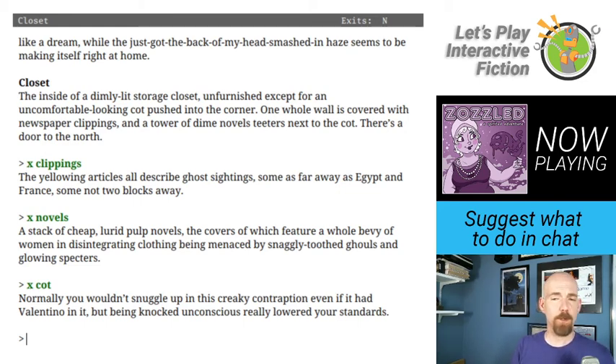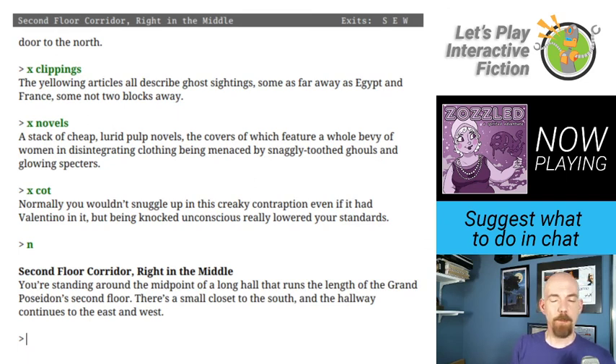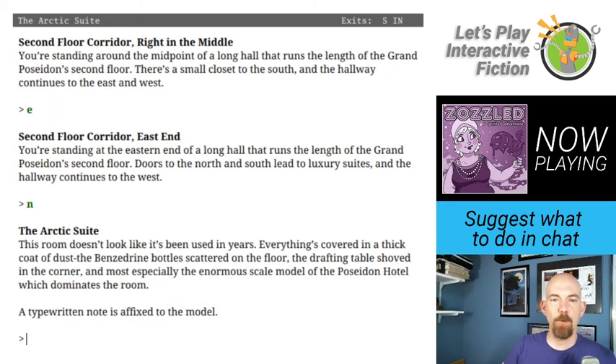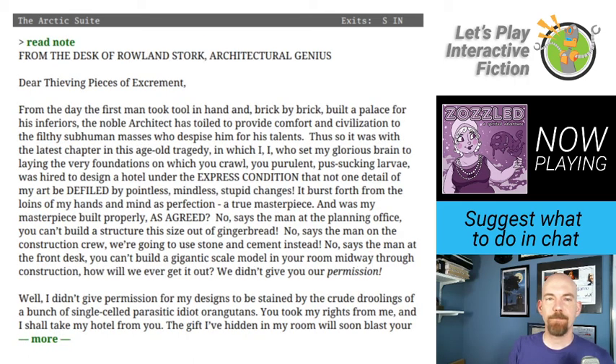Second floor corridor, right in the middle. I head east to the east end. Doors to the north and south lead to luxury suites. Let's try the Arctic suite. This room doesn't look like it's been used in years — everything's covered in thick dust, Benzedrine bottles scattered on the floor, a drafting table shoved in the corner, and most especially an enormous scale model of the Poseidon Hotel which dominates the room. A typewritten note is affixed to the model. Let's read it. From the desk of Roland Stork, architectural genius.